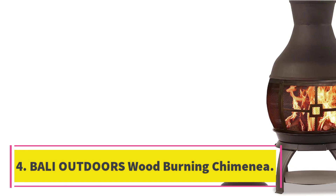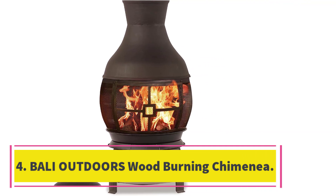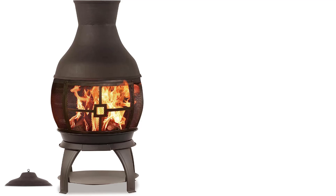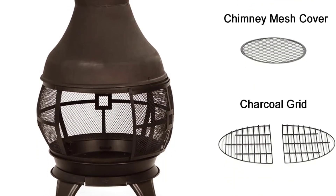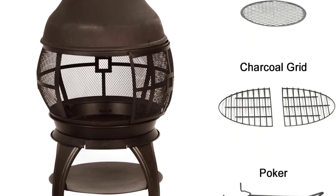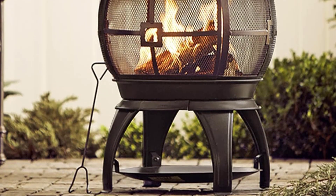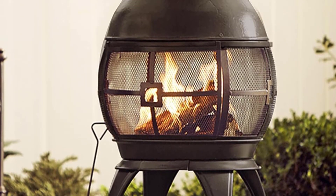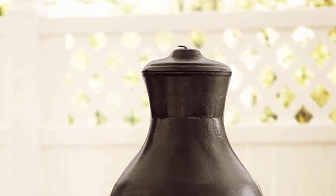Number 4. Bali Outdoors Wood Burning Chimenea. The Bali Outdoors Wood Burning Chimenea is a sturdy and durable fire pit fireplace that features four legs to ensure stability and secure placement. Its round wire mesh screening design provides a 360-degree view of the fire, while its smoke-diverting feature keeps your eyes free from smoke. The chimenea is also easy to assemble and clean, making it a great addition to any outdoor space.